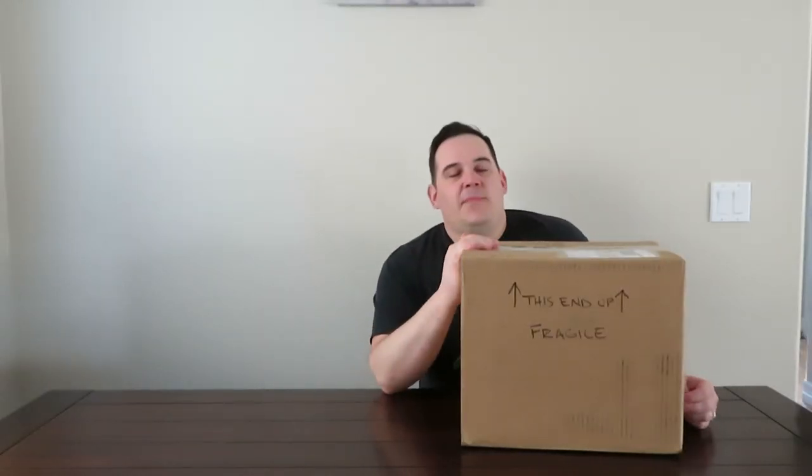Good afternoon and welcome to the channel. I have a package that has showed up and I want to do an unboxing for you guys. This is a company that we're starting to see more and more of, and I have tried a few of their products and I really like them so far. Let's go ahead and check out this box.